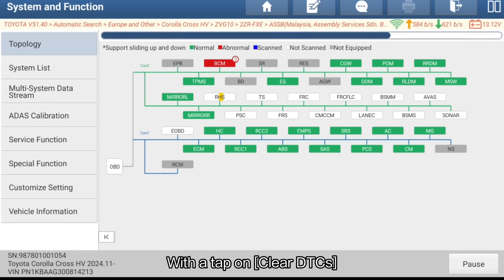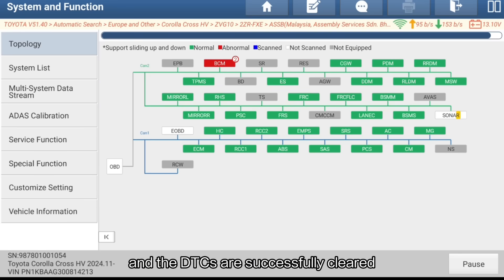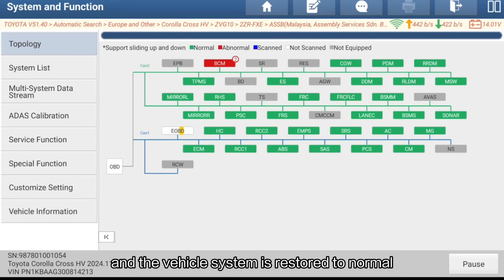With a tap on Clear DTCs, the device responds instantly, and the DTCs are successfully cleared. The vehicle system is restored to normal.